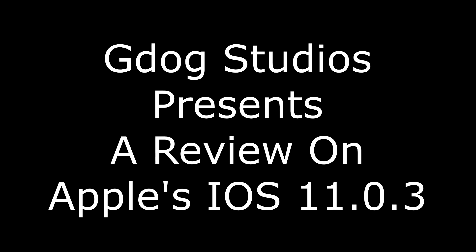Hey guys, it's Brock here, and today I'm going to be reviewing iOS 11.0.3. So as you guys have heard, iOS 11.0.3 was released very recently. Its fixes are actually mainly focused on the iPhone 7 and iPhone 6S.